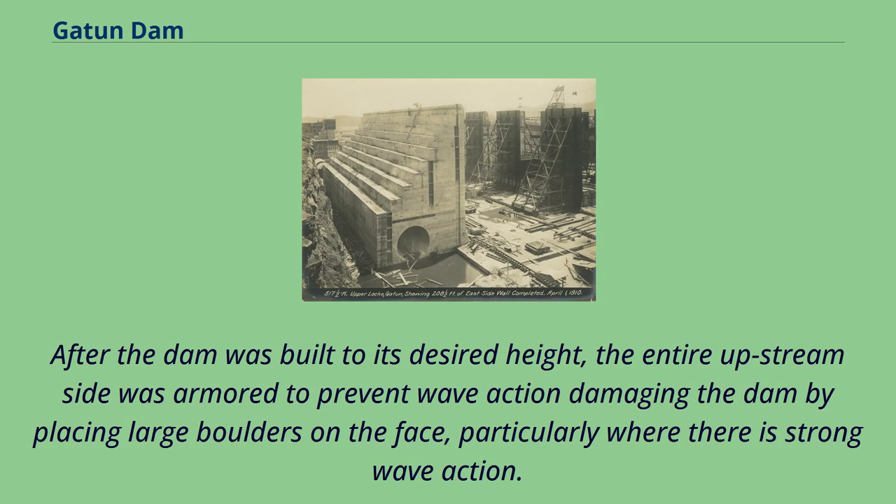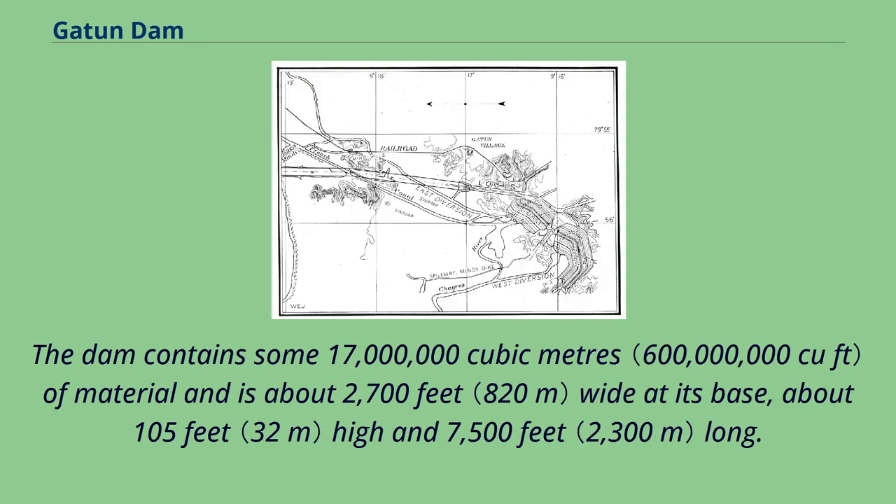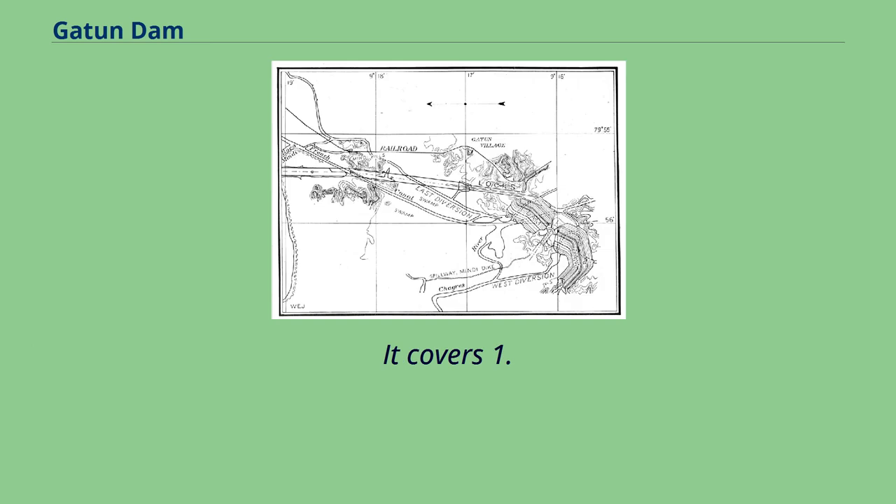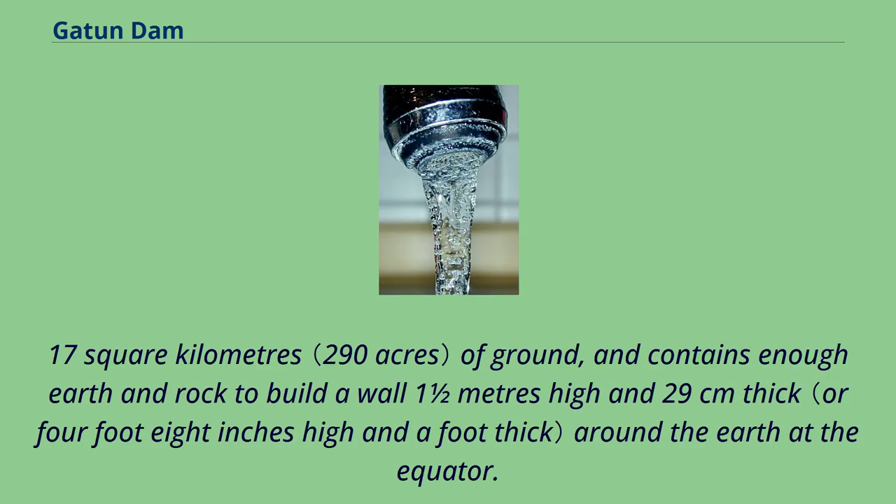After the dam was built to its desired height, the entire upstream side was armored to prevent wave action damaging the dam by placing large boulders on the face, particularly where there is strong wave action. The dam contains some 17 million cubic meters of material and is about 2,700 feet wide at its base, about 105 feet high and 7,500 feet long. The dam weighs some 27 million long tons, covers 1.17 square kilometers of ground, and contains enough earth and rock to build a wall one and a half meters high and 29 centimeters thick around the earth at the equator.